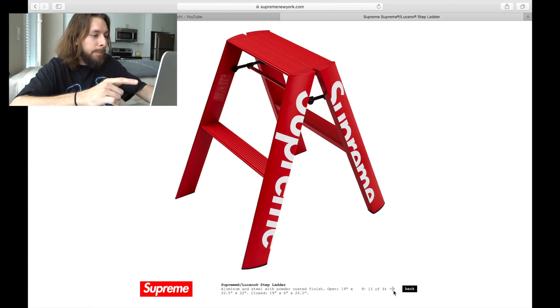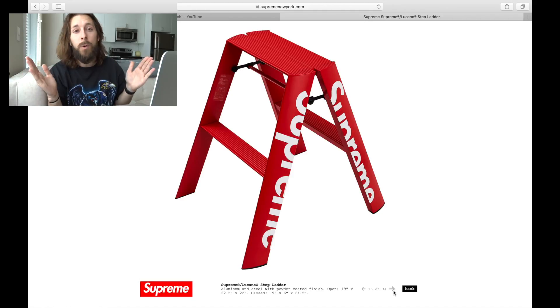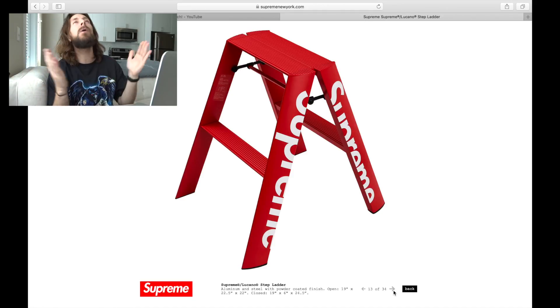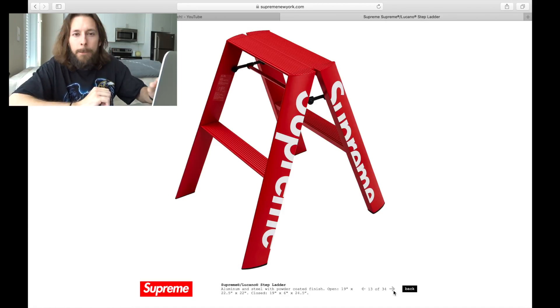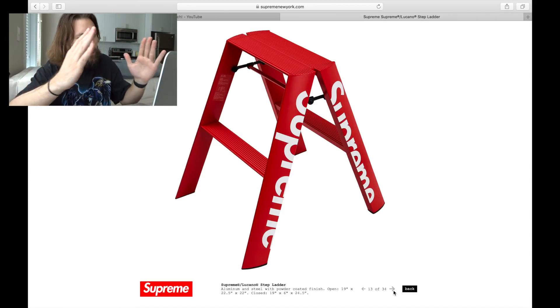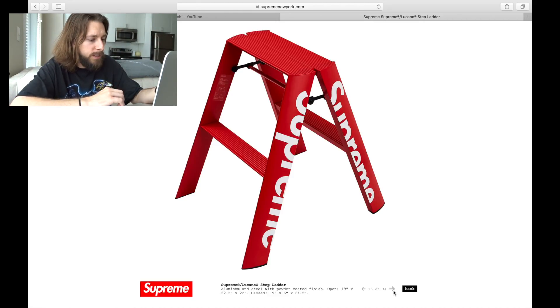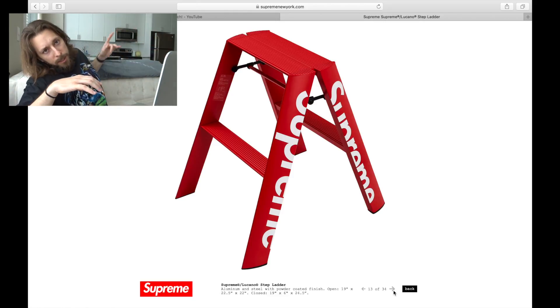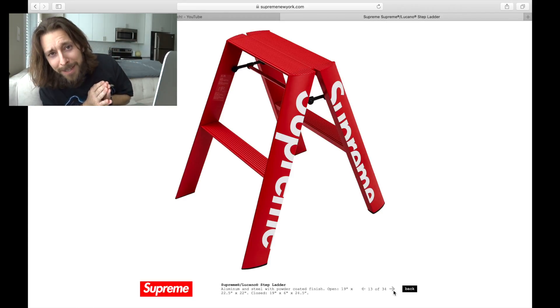This stepladder is also fire. I've already had a couple friends hit me up saying they need that stepladder, and I'm with them. I want it too — I hope we can all cop it. Just for those nice, high, hard-to-reach places, pull out your little Supreme stepladder. It looks like when it closes together, you get that Supreme spell out down at least one side. And you know, I've got really high cabinets with shelving up top, so I need my little stepladder to get up there.